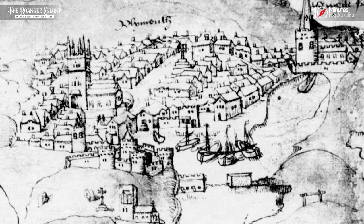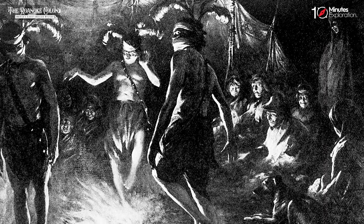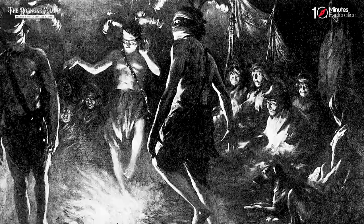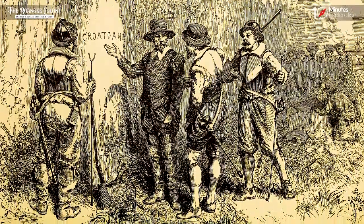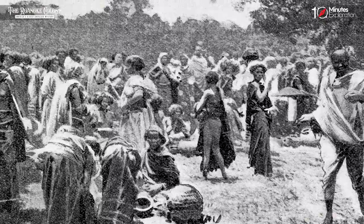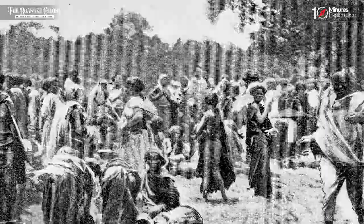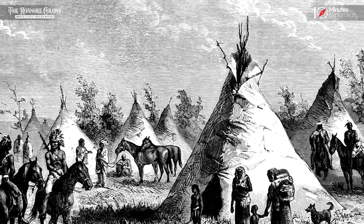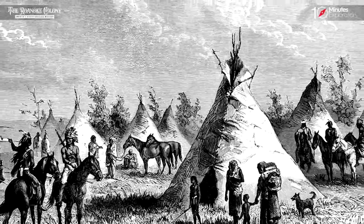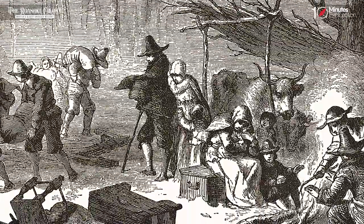Another theory proposes that the colonists made a deliberate decision to relocate themselves to a safer location due to strained relations with the local tribes. The carving of Croatoan on the tree could have served as a deliberate clue left behind by the settlers, indicating their intended destination. Croatoan referred to a nearby island and Native American tribe, suggesting that the colonists may have sought refuge or formed an alliance with them.